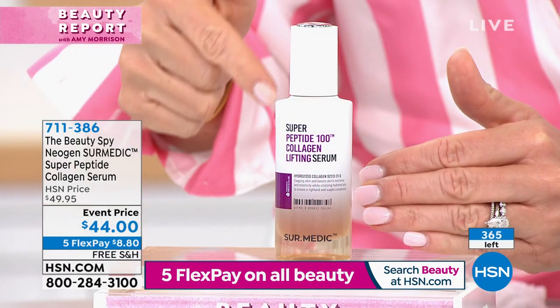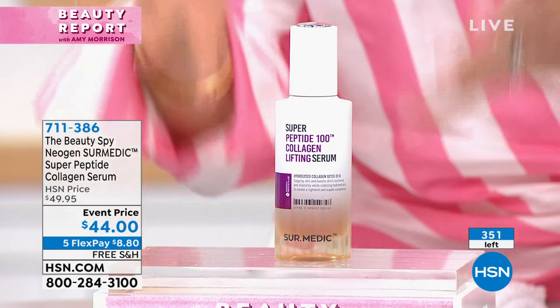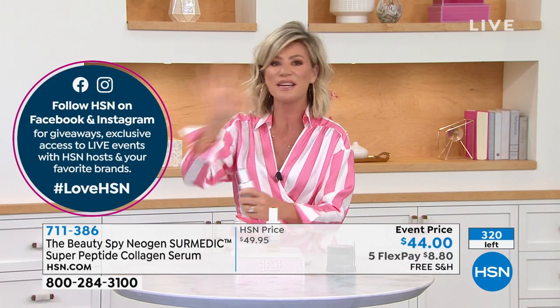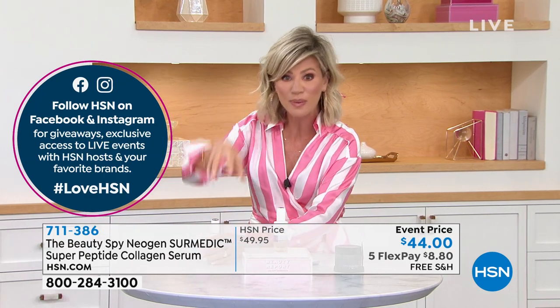The peptides are telling the collagen where to go, how to act, and where to lay — so then you get that great volume and tightness. And it's intense. When you put this on, it's not leaving a film — this is actually going within the skin. That's the beauty of it. The texture is very different — this is not going to be super light and watery.